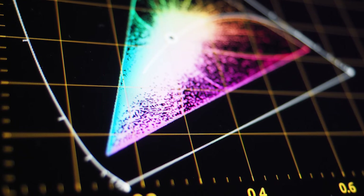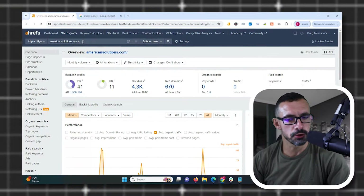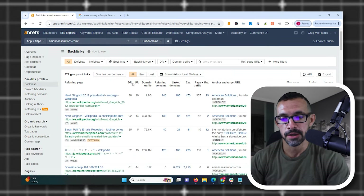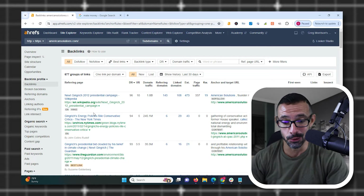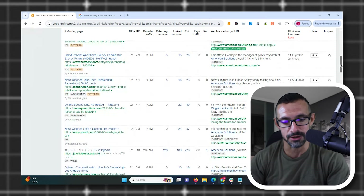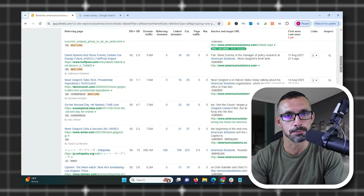Let's look at the other end of the spectrum. I did a quick search for domains currently available for auction as far as aged domains go, and I picked a random one just to show you the power behind it. The site is americansolutions.com, which has 670 referring domains. If I organize by domain rating, we can see they have a lot of really strong links: Wikipedia, New York Times, The Guardian, BBC, Archive, Business Insider, NPR, HuffPost, TechCrunch, Wired, Time.com, LA Times. This is an extremely powerful backlink portfolio.